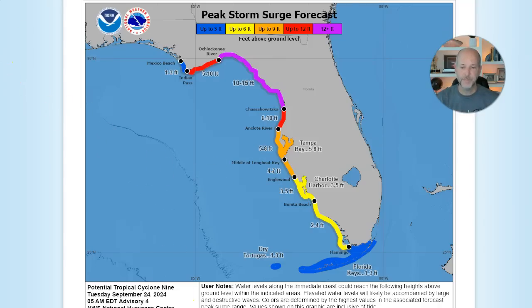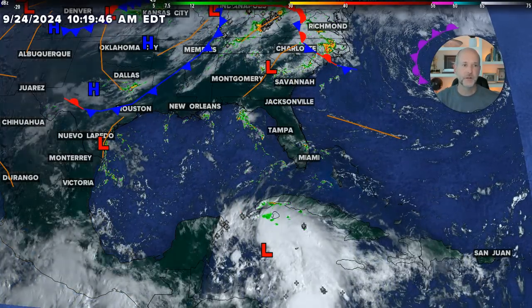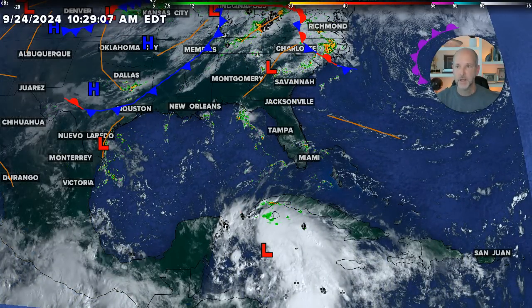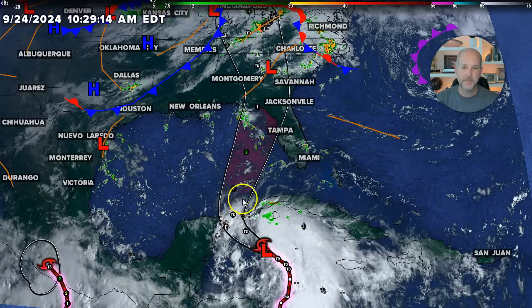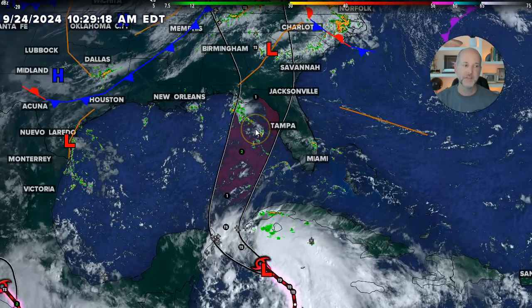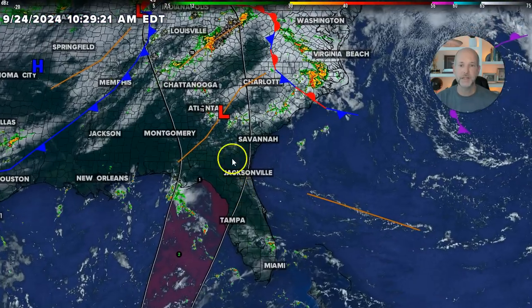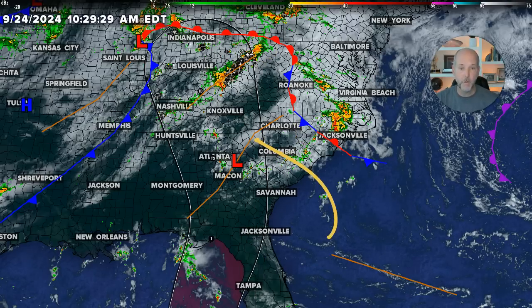This is going to be a large system that impacts a lot of people. The forecast of the center is to take it towards the Big Bend area, possibly as a Category 3 storm, and then up into eastern Tennessee and western North Carolina. Now, because Charlotte, Columbia, and areas to the east aren't in the direct track, you're thinking you're not in it — but you are, because all that moisture on the east side is going to get pushed into those areas.